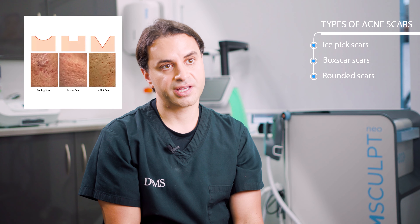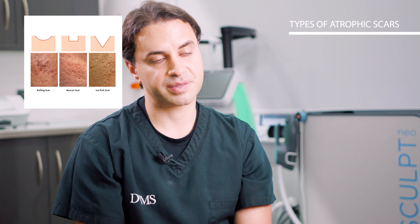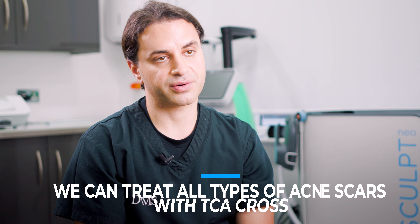Any atrophic acne scar can be treated. However, ice pick scars and box scars tend to respond better than rounded scars — and those are essentially the three types of acne scars: ice pick scars, rounded scars, and box scars. Ice pick scars will respond best simply because of the shape of the scar itself, although we do treat all types with TCA Cross.